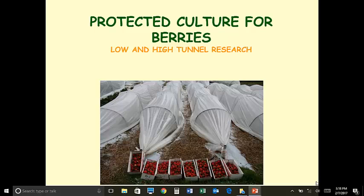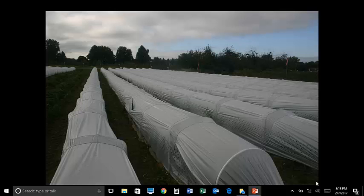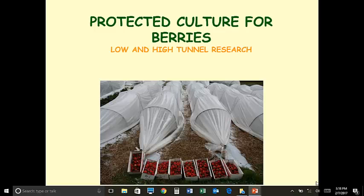I want to talk to you about our protected culture for berries. We're working with strawberries, raspberries, and blackberries, and I want to give you a snapshot of what we're doing with all three of these. The bottom line is that the tunnels really seem to help these berry crops in many different ways.